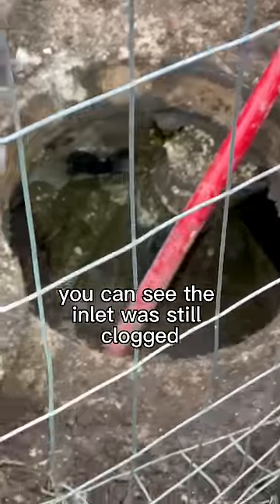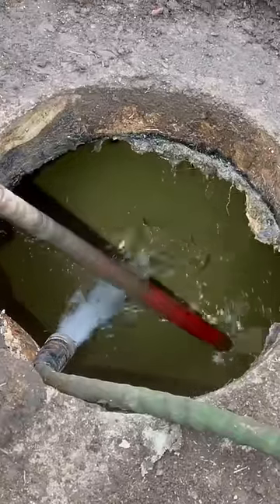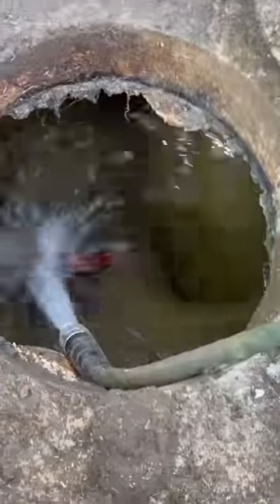You can see the inlet was still clogged — I got them going with this sewer snake right here. The chocolate whirlpool — a thing of beauty.